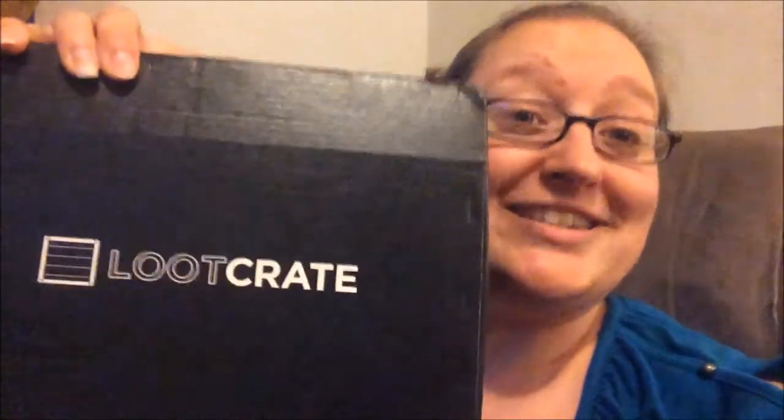Hey guys, how's it going? It is Thursday, or as I like to say, day two without Sorg, because Sorg is on his little vacation, hanging out at the Gathering of the Juggalos this year. But Sorg missed a very fun, eventful day as far as today is concerned, because today is Loot Crate Day, which means I'm going to go ahead and steal his thunder.